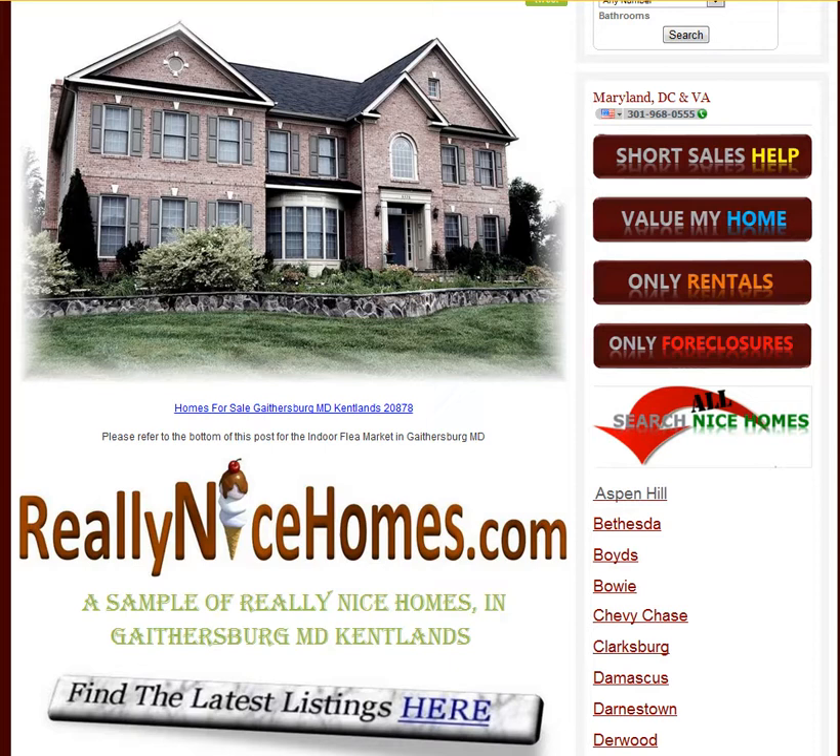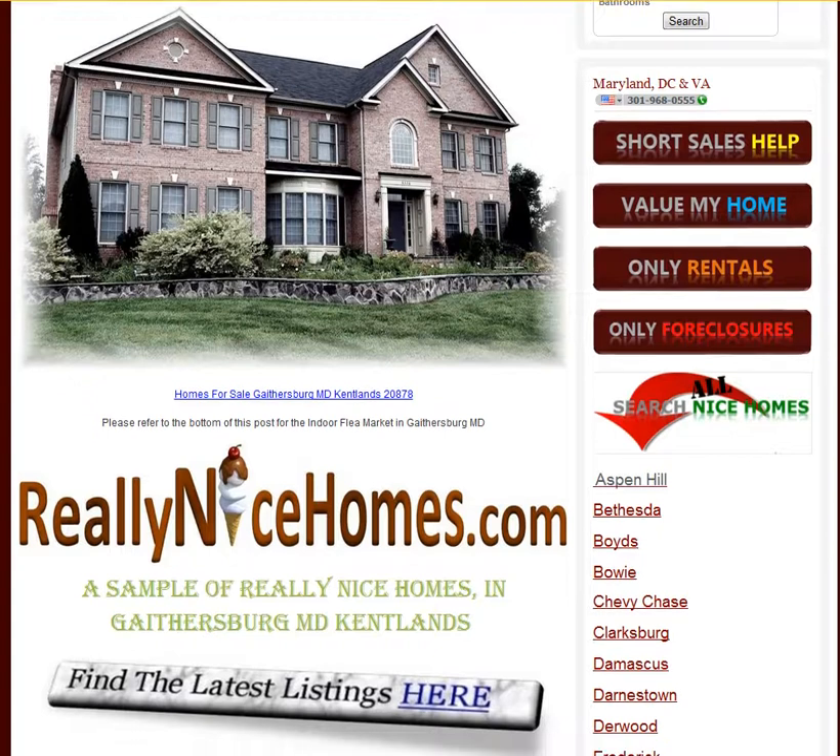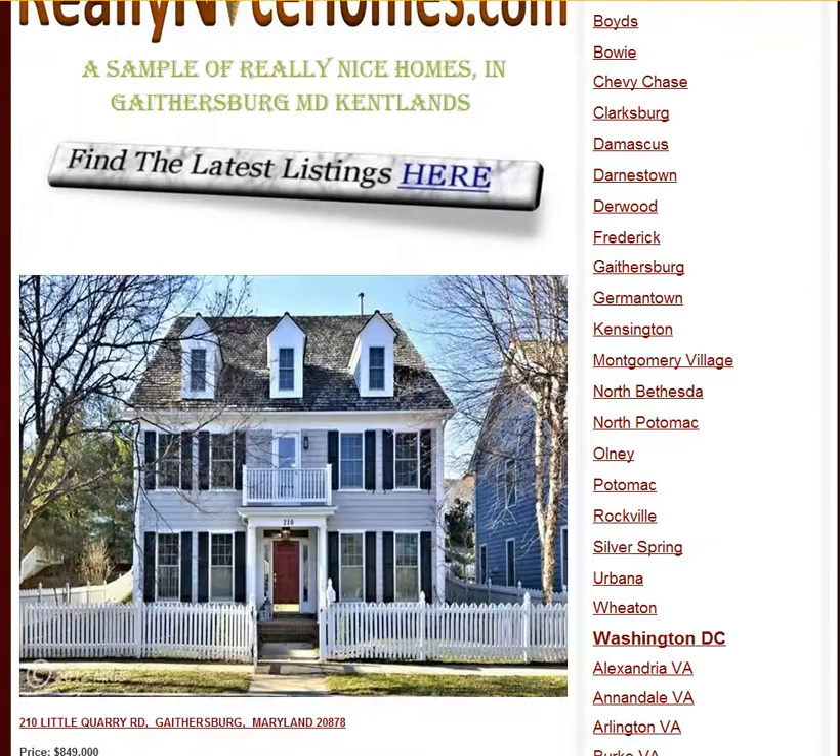Hi, this is Fernando with reallynicehomes.com. Thank you for coming by to our videos. Today we're going to be featuring some nice homes for sale in the Kenlands in Gaithersburg, Maryland. This is in Montgomery County, zip code 20878. So let's get started with the first home.